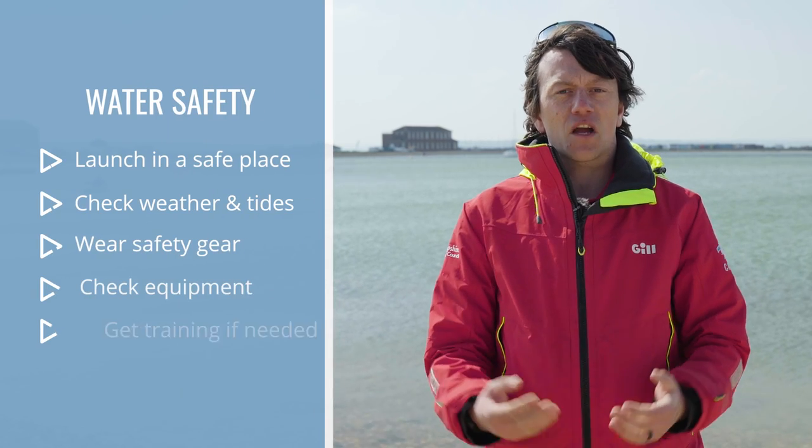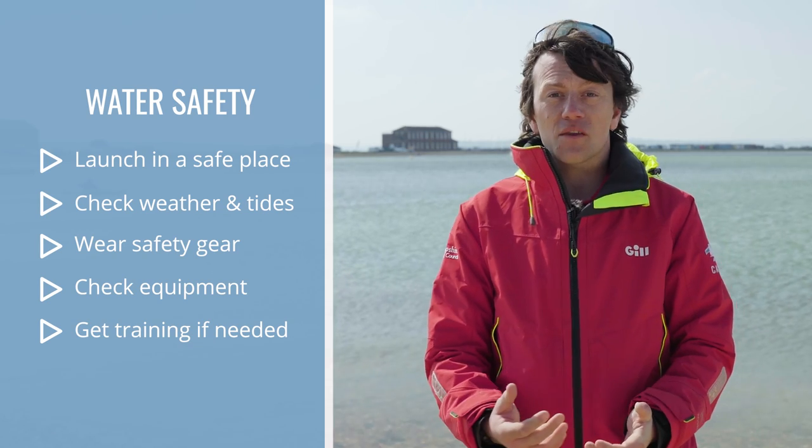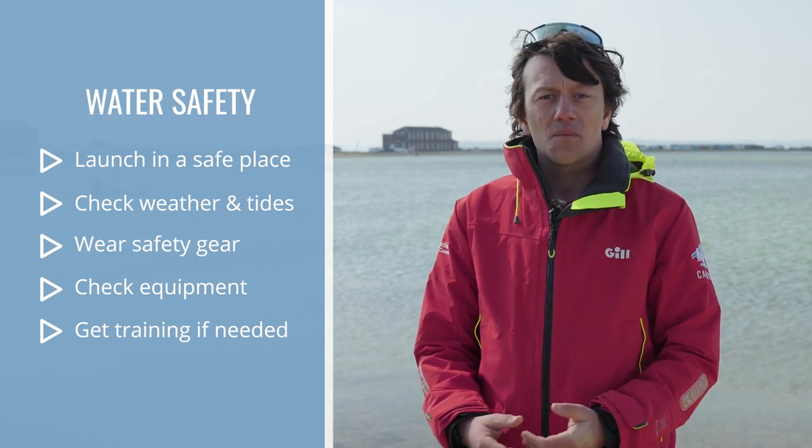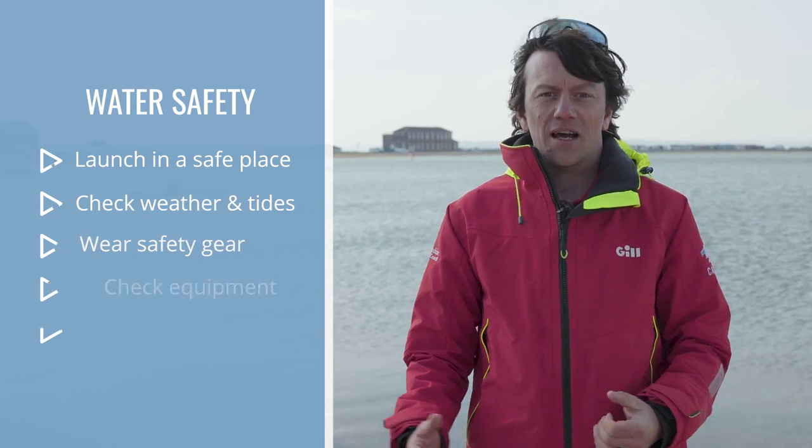So our key takeaways for being safe on the water: if you're coming to a new location, have a chat with some locals to find the best spot to launch. Check the weather and the tides before you come down. Make sure you've got the right gear for the conditions and that your equipment is good to go. And if you're unsure, get some tuition — you can get lessons with us to learn how to kayak, sail, or windsurf, all available to book online.